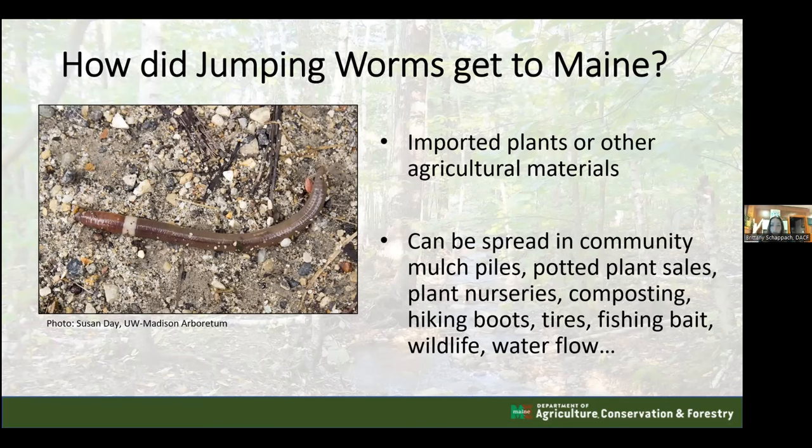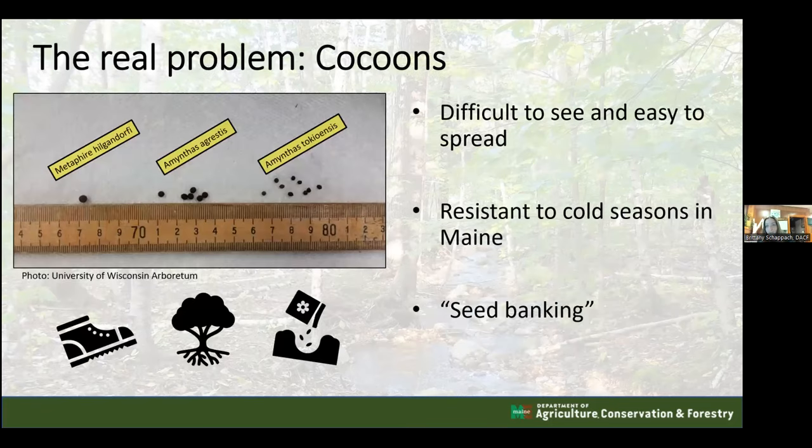They were likely imported on plants or other agricultural materials, whether intentionally or accidentally. Now that they are here, they can spread through community mulch piles, plant nurseries, compost, hiking boots, and gardening tools. The cocoons are the key spreading mechanism because they are so difficult to see. Someone walking in infested areas can get cocoons stuck in boot treads, then unknowingly introduce them to a new location.